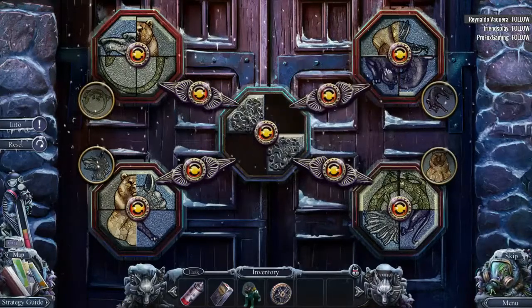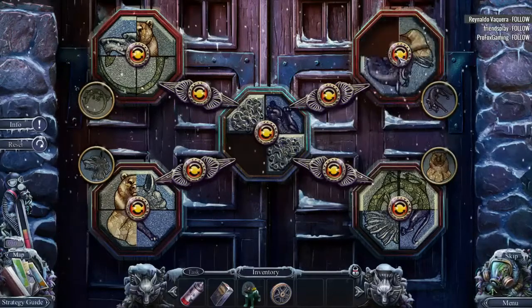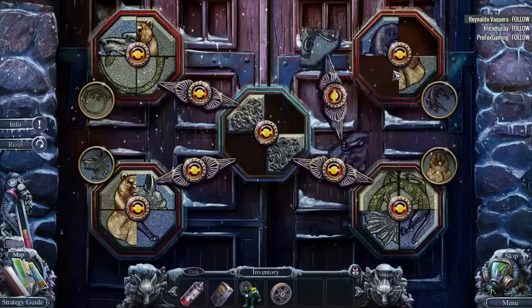I don't mind these puzzles. It's not a hard puzzle. It's just a time-consuming one. Let's see. I'm not sure where this actually goes. No, it still doesn't look right. Let's go there.